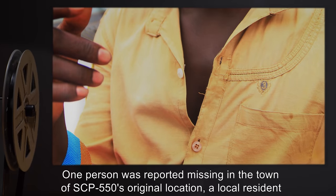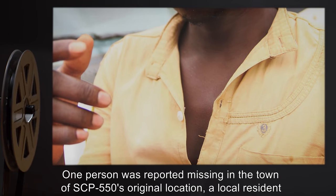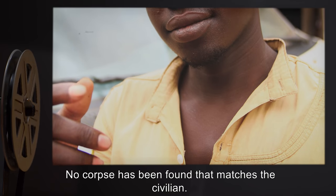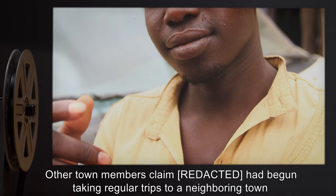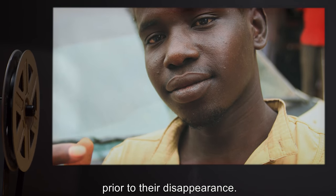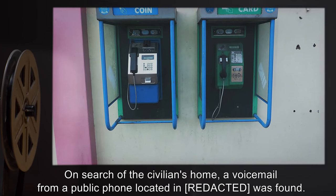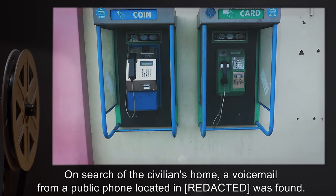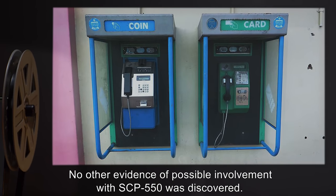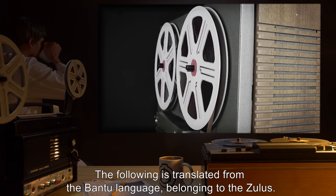One person was reported missing in the town of SCP-550's original location — a local resident named Sianda. No corpse has been found that matches the civilian. Other town members claimed she had begun taking regular trips to a neighboring town prior to her disappearance. On search of the civilian's home, a voicemail from a public phone was found. No other evidence of possible involvement with SCP-550 was discovered. The following is translated from the Bantu language belonging to the Zulus.